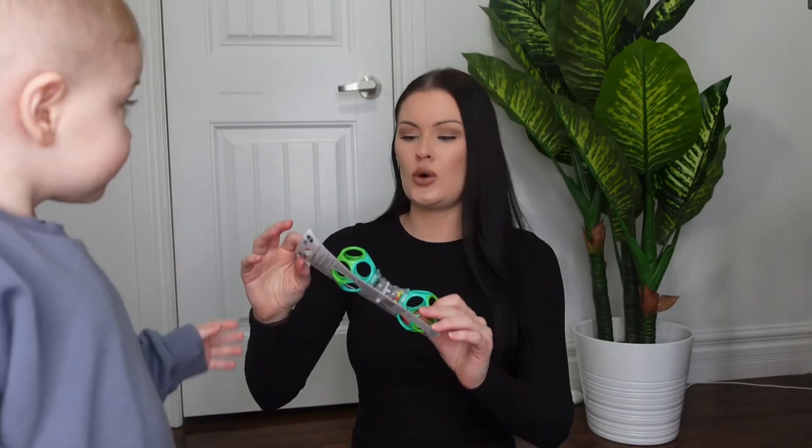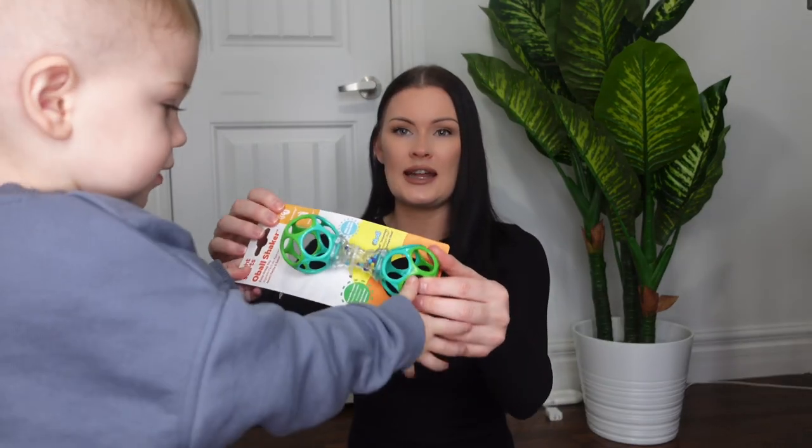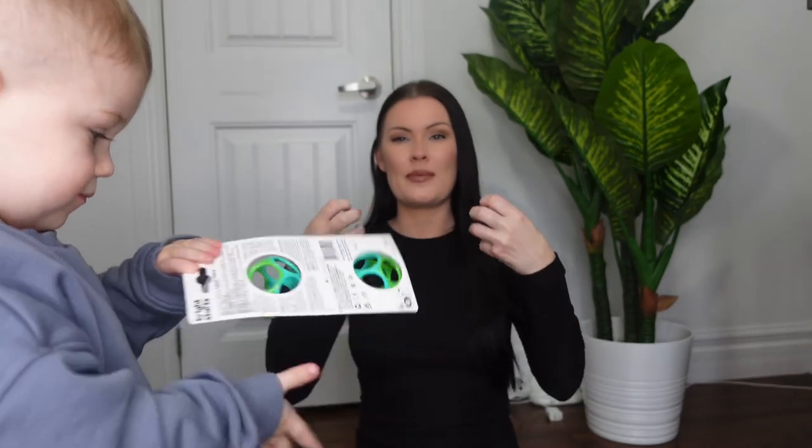So this one is called the O-ball and you can get it either in more of a ball form so that it's big enough that they can grab with both sides.